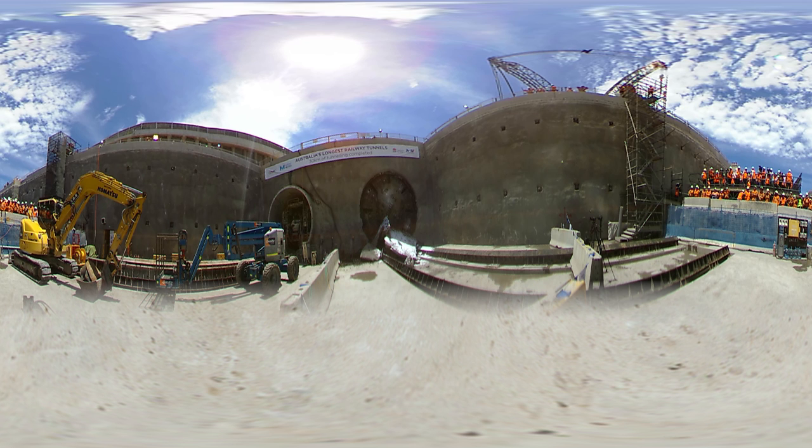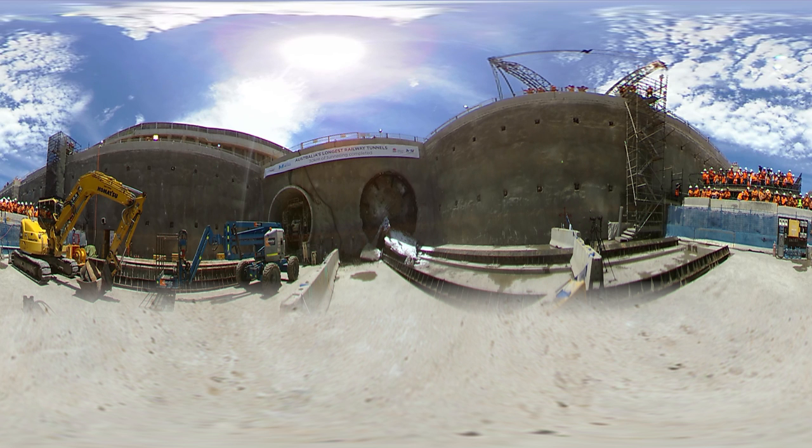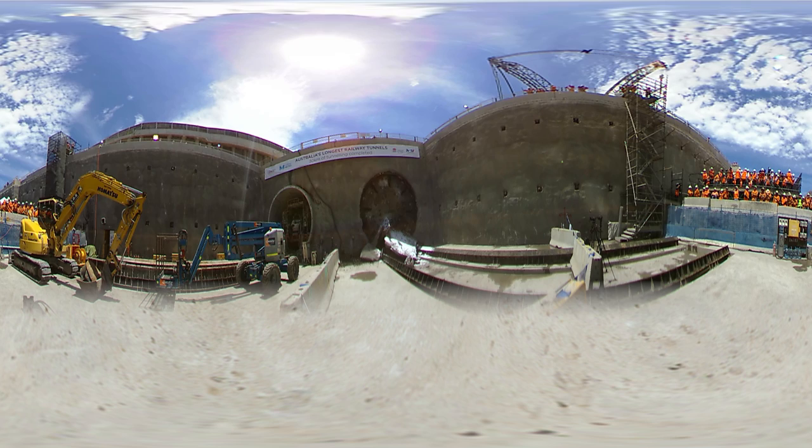Sydney's new Metro trains will be running through here every four minutes in the peak, from the first half of 2019. This is Sydney Metro, Australia's biggest public transport project.